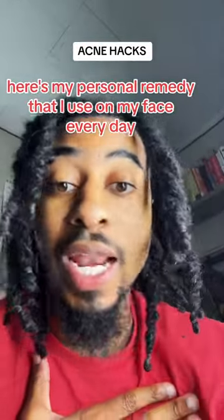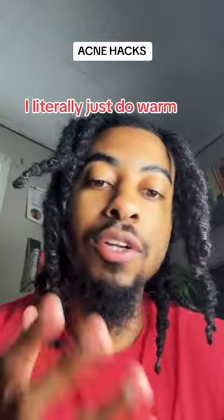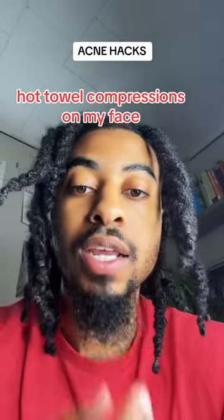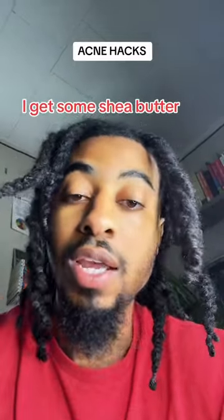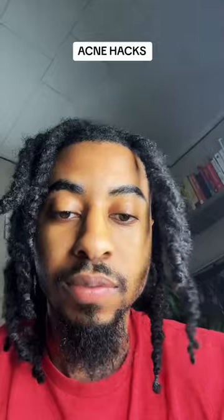Here's my personal remedy that I use on my face every day — as y'all can see, your boy is shining, hashtag no filter. I do really warm, borderline hot towel compressions on my face. Before I even give my face time to dry off, I get some shea butter and smooth it down really smooth all along my face.